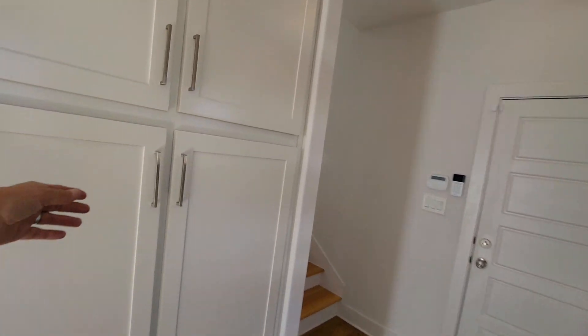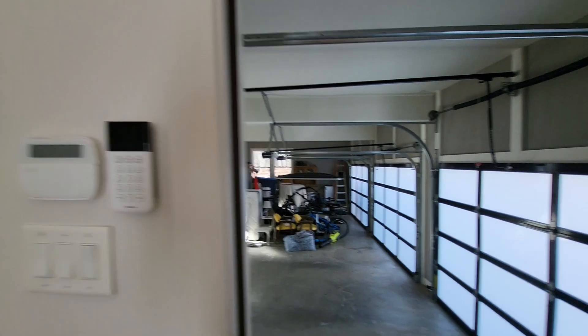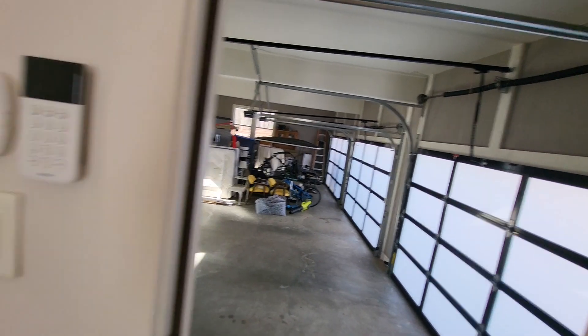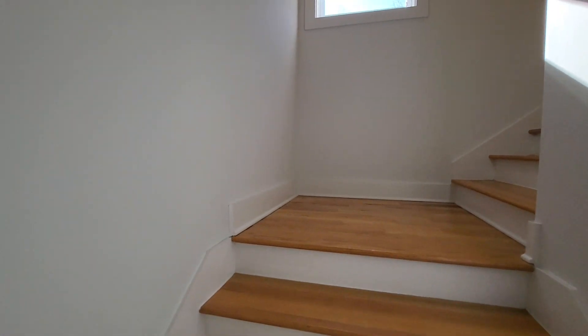Here's your little mud room. Here's your big three-car garage. And then, let's go up this side.